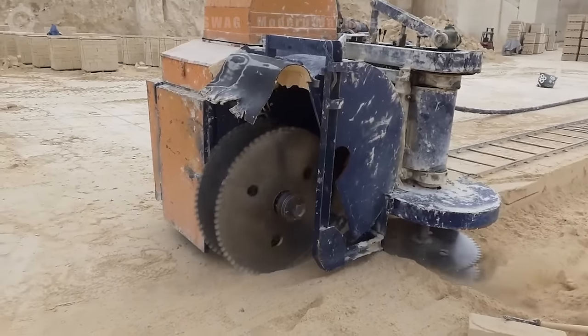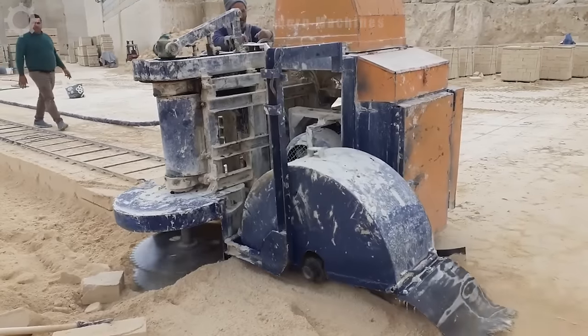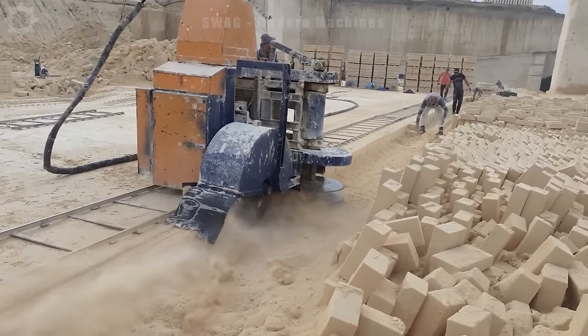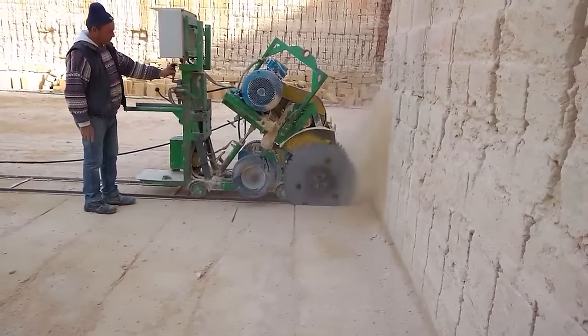The combine cutter is designed to perform stone cutting not only horizontally but also vertically and effectively. This machine is equipped with not one but two powerful engines, each with a capacity of up to 50 horsepower, creating impressive power and working ability.